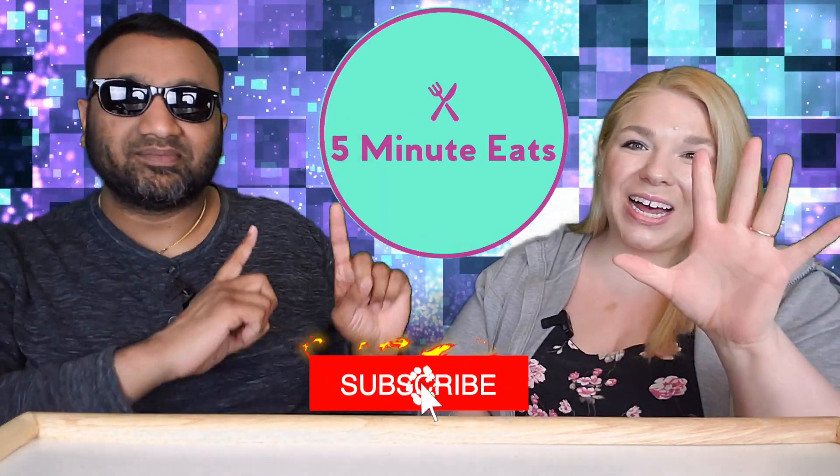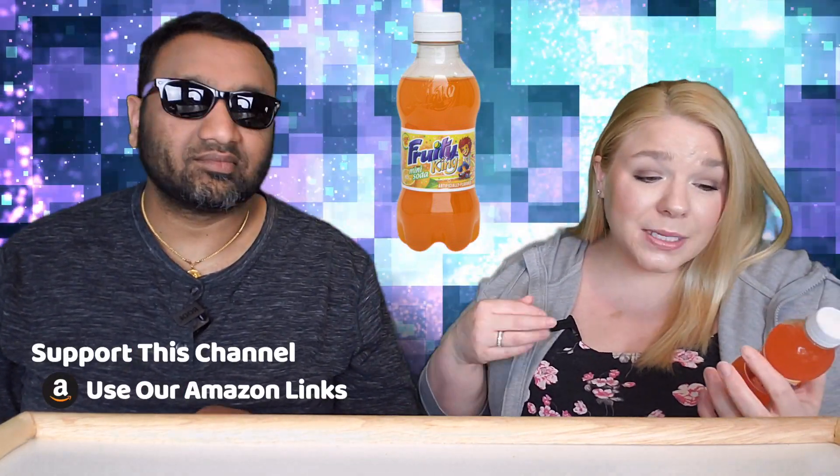Hey everyone, welcome back to Five Minute Eats! Today we got a little beverage review for you, and it is indeed a little beverage. This is the Fruity King mini soda, orange flavor, caffeine free. We got these at the grocery store — a store that carries a lot of different things from a lot of different places. This one happens to be from Mexico. It was on the very bottom shelf and it was 25 cents, because they're targeting kids with this.